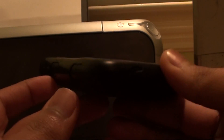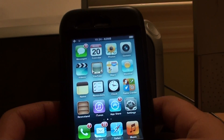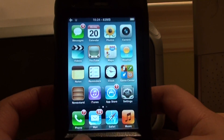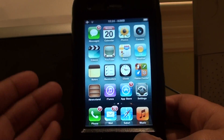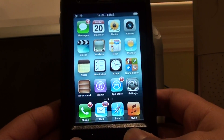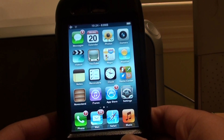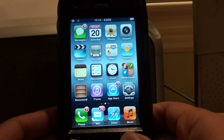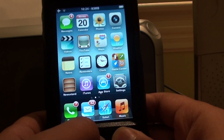Hey guys, this is Sabit. Today I would like to show you guys the iPhone 3GS running Siri. Apple had this claim that you could not run Siri on older devices mainly because of hardware constraints. However, this is clearly not true, as developers have successfully ported Siri to not only the iPhone 4 but a lower device like the 3GS, as you can see here.